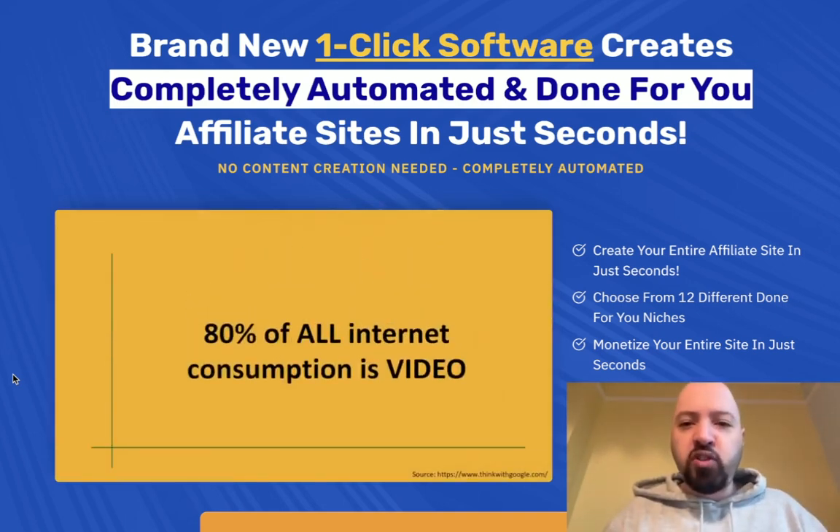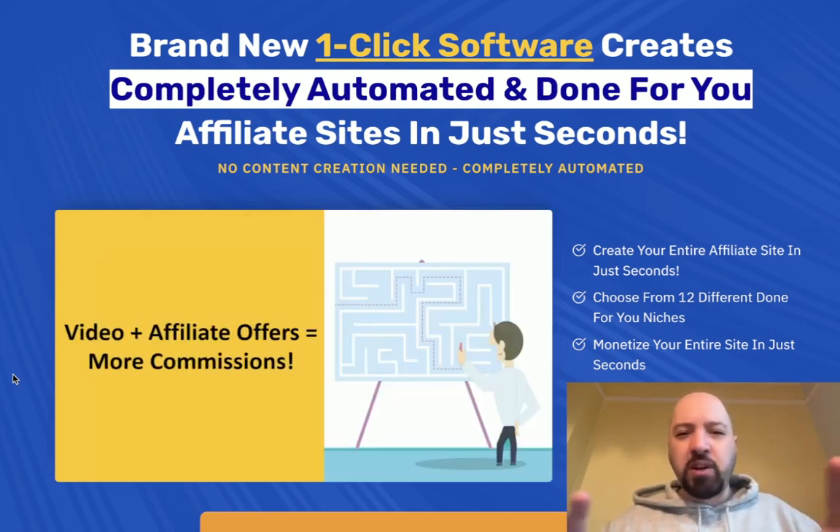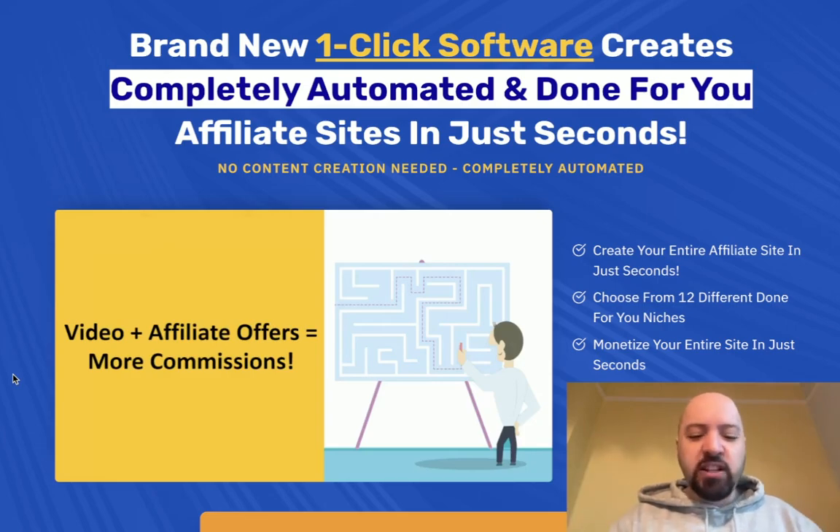What exactly is TubeBuilder? Well, TubeBuilder is a completely automated and done-for-you affiliate website builder, which means you don't need to worry about web hosting. You don't need to go and buy domains or anything like that. This handles it all for you.